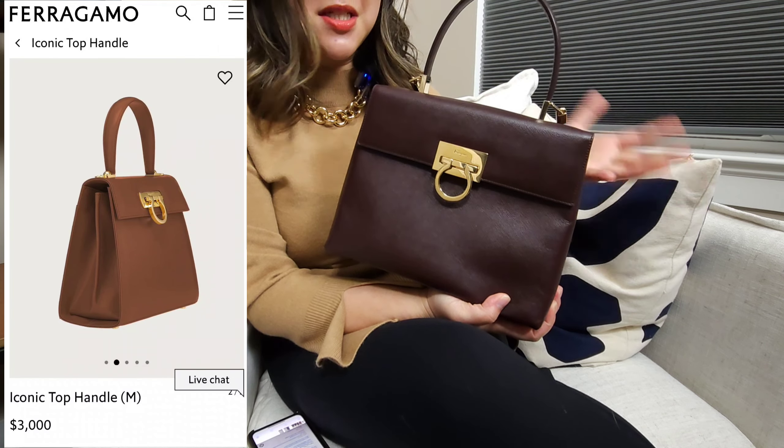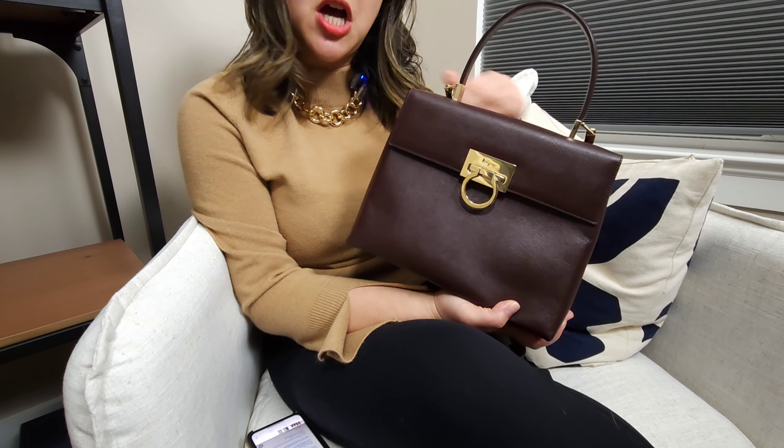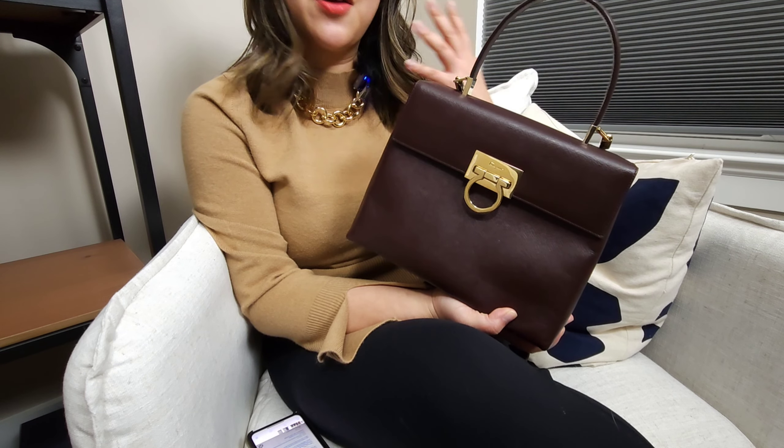Ferragamo in general I feel like is very underrated, but from what I hear from social media, Ferragamo is like a hot new brand this year — something to keep a lookout for. This particular bag was created back in the 90s, made all the way up to the early 2000s, and then they stopped producing it, then brought it back again. If you take a look at the new versions, there's not a whole lot of difference — a little bit of a shape difference, but overall the silhouette is pretty much the same. And they are retailing for $3,000 for a medium size. This one I got from the pre-loved market for under $500.